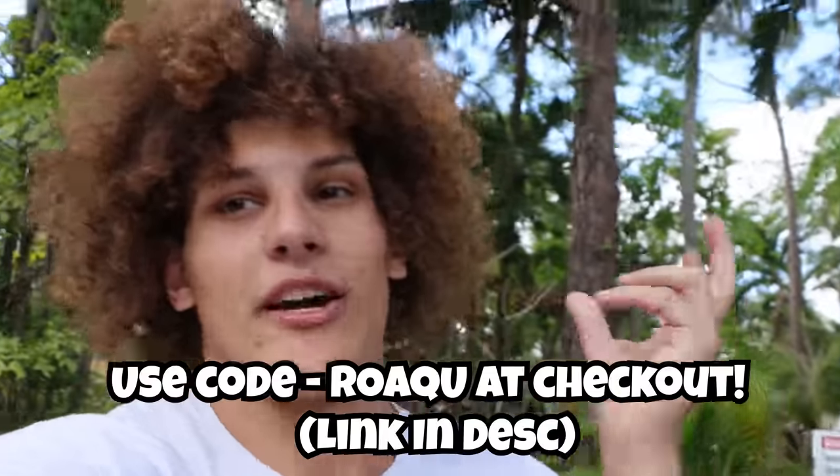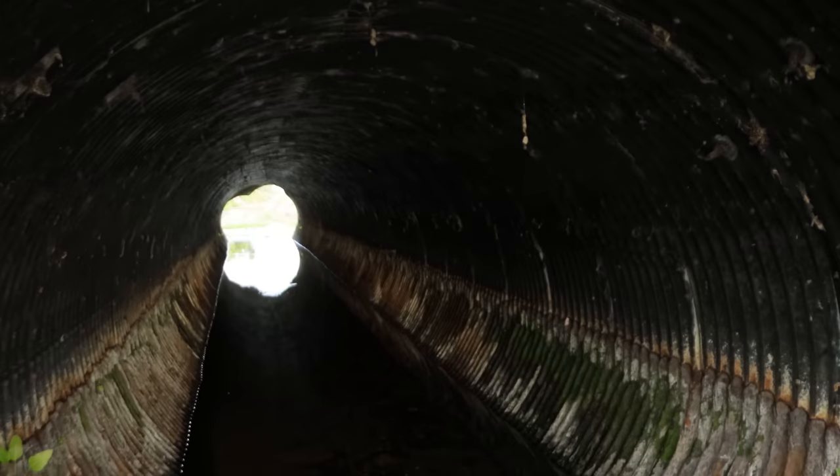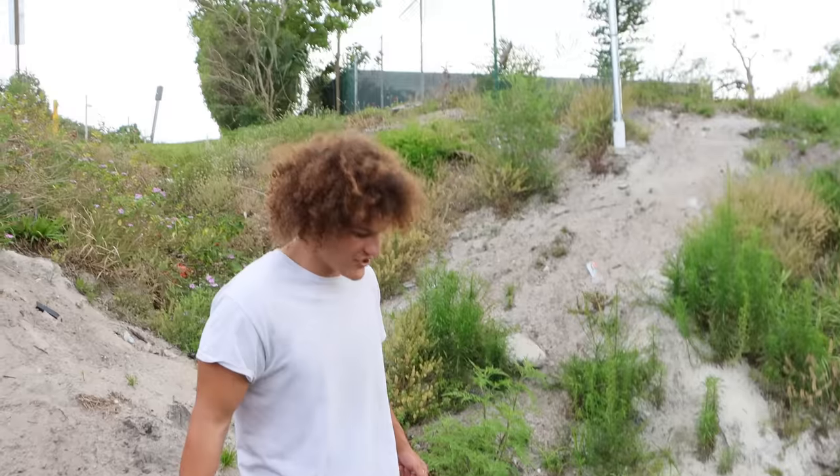With the sponsor out of the way, remember to use my code. Now we're back at the canal, ready to fish for these exotic aquarium fish. There's a hidden tunnel right here that we will be exploring. But before we go in, I actually wanted to fish around the perimeter a little bit to get an idea of what's around.